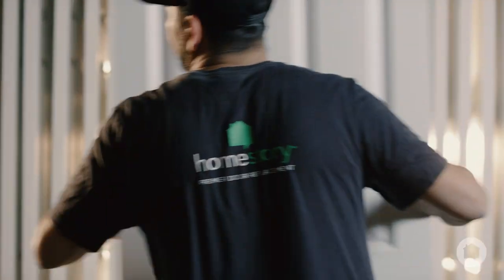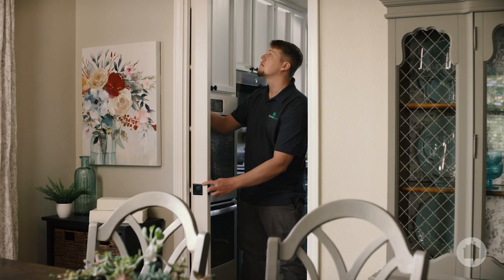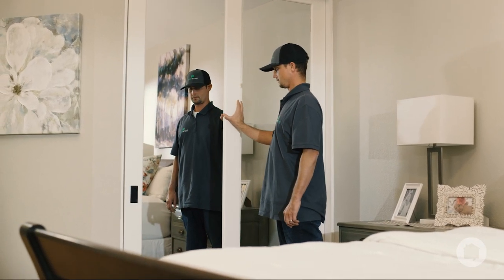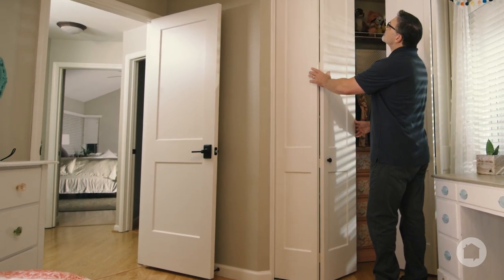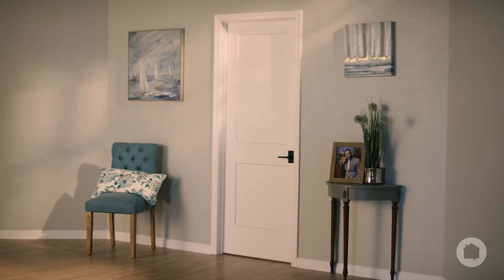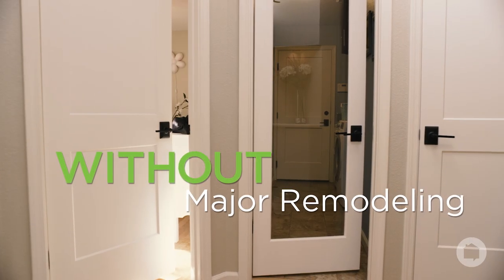The final chapter of your door story ends with professional installation by our specially trained install team. They make sure that every aspect of the fit and finish is the highest quality possible, and that the new look of your home's doors is everything you imagined during your consultation. It's easy to transform your home in less than a day, with little to no mess, creating a visible change without a major remodel.